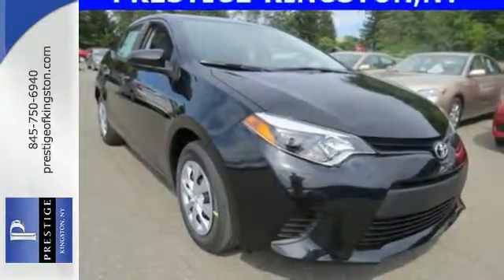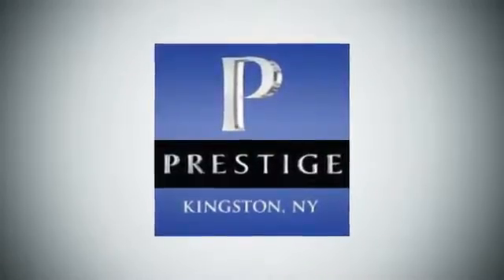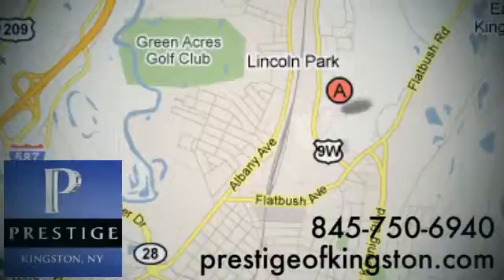Get behind the wheel today. At Prestige, we have the widest selection of new and pre-owned vehicles in the Kingston area. We're conveniently located at 756 East Chester Street Bypass in Kingston, New York.